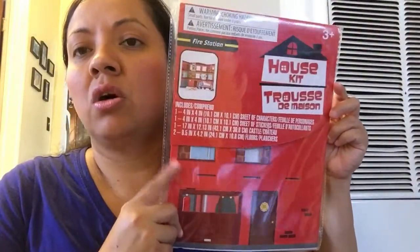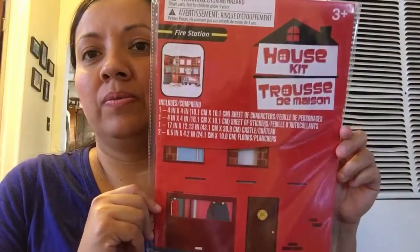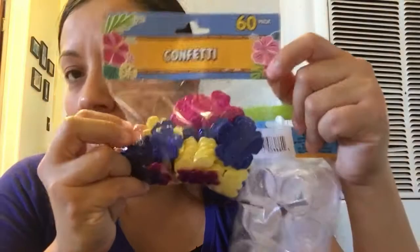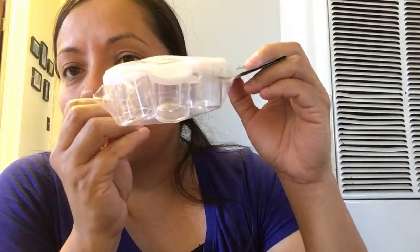And I picked up this house kit for her - she had the doll one and she loved it, she plays with her little Shopkins on them. And this is a fire truck one. And I got some of this confetti - these are cute guys. And as you guys know I'm trying to do some crafting now in my spare time - not that I have that much, but I'm trying to make some time for myself.